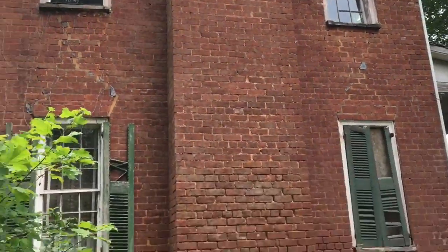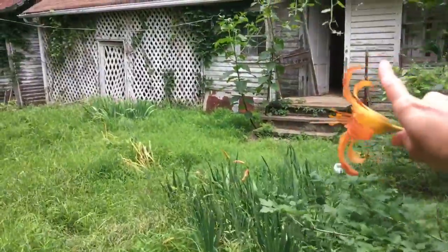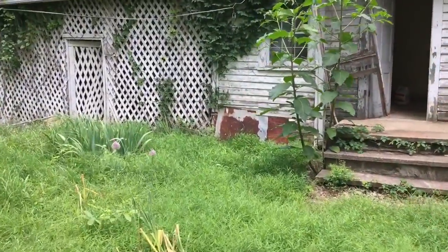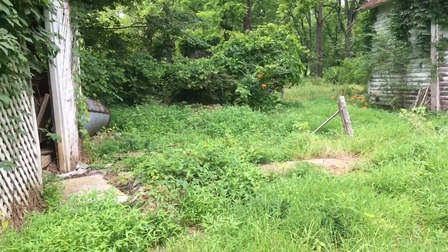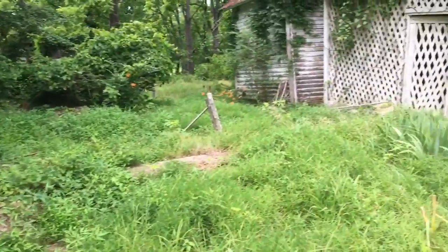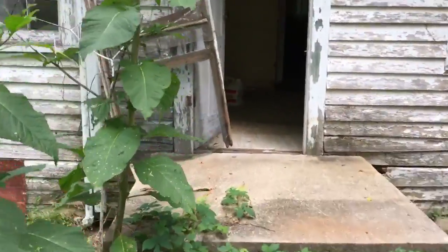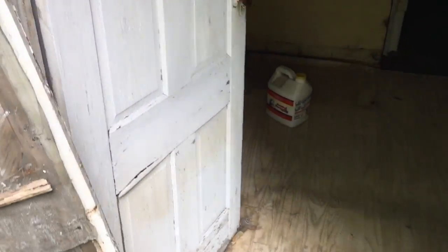Okay, we're coming around — look here, wide open, wide open, for sale. Look at this place — can you imagine the stories here? I better not fall through the floor, because I've been through houses like this when we were searching for ours. Oh my gosh.